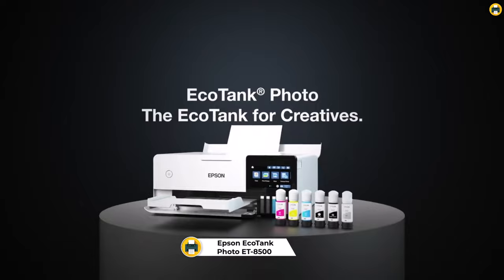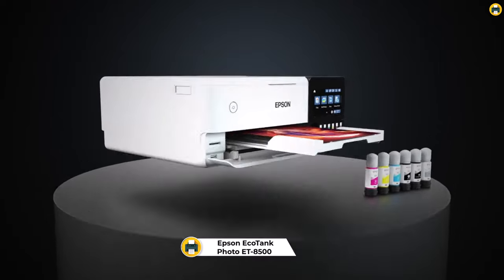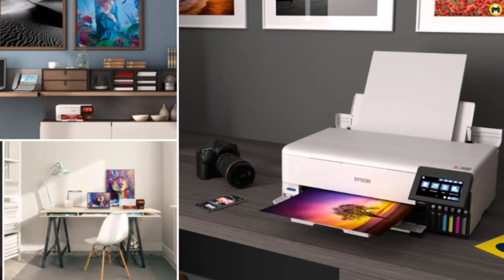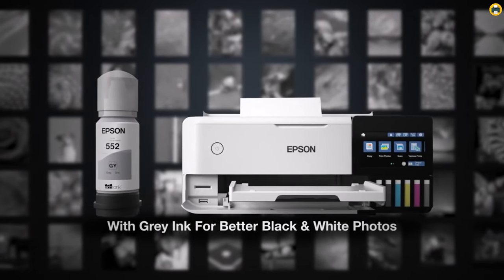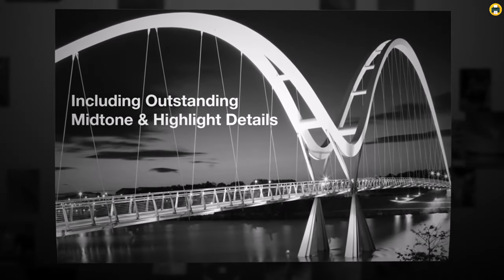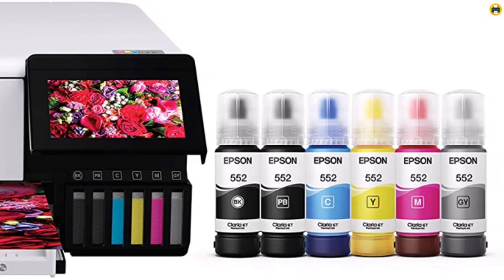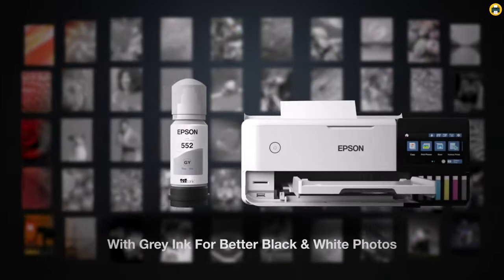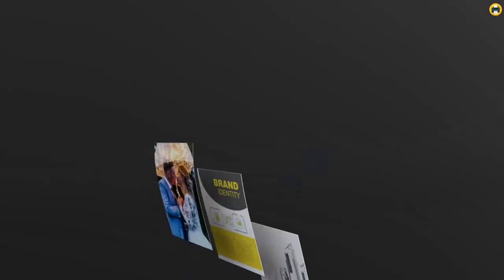Number 1: Epson EcoTank Photo ET8500 Supertank Printer. The Epson EcoTank Photo ET8500 is a wireless wide format color all-in-one Supertank printer that provides exceptional quality and versatility for home or office use. With its cartridge-free design and high-capacity ink tanks, this printer delivers ultra-low-cost printing with outstanding results. The six-color Claria Photo HE ink system produces stunning true-to-life photos with smooth gradations and fine detail. The printer features a 4.3-inch color touchscreen for easy navigation and control, and includes a variety of connectivity options such as Wi-Fi, Ethernet, and USB, making it easy to print from any device.